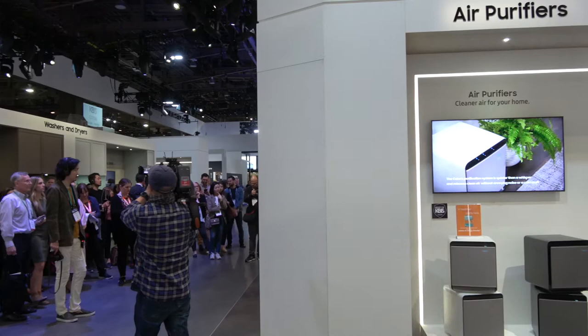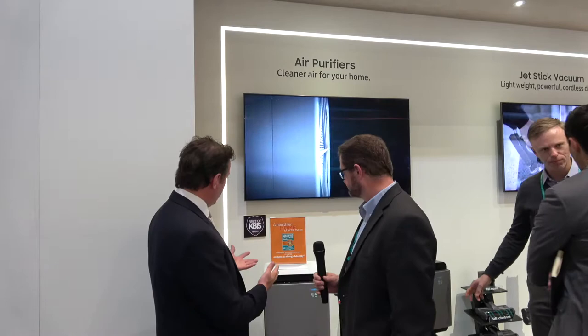We're now in the Samsung booth, a very impressive booth with an enormous array of Samsung products here for the Healthy Home mission and message that they're pushing in the program. I'm here with Richard Lernartz, who's the product marketing manager for the AirCube device, and we're just going to have a conversation here.